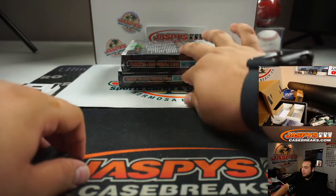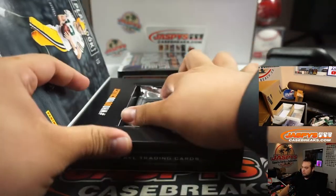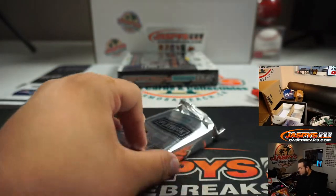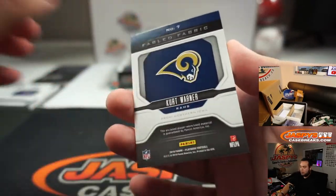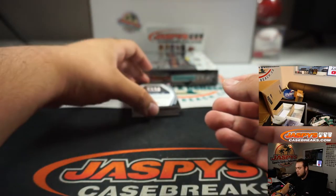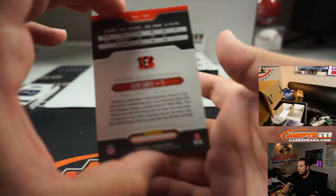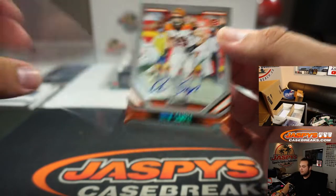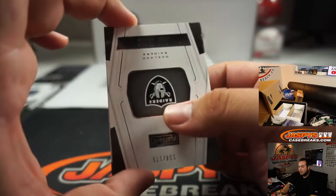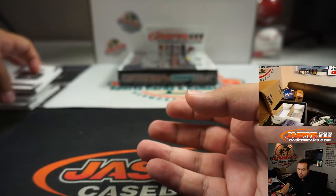Put that in the slider box at the end of the break. Kurt Warner, nice little two color patch, to 22 — Rams going to Jared. Sterling Shepard, nice patch there as well, to 99 for the Giants going to Daniel. And Drew Sample to 75 for the Bengals. And we got for the Raiders: Josh Jacobs to 125 — Oakland Raiders, one of the gems.